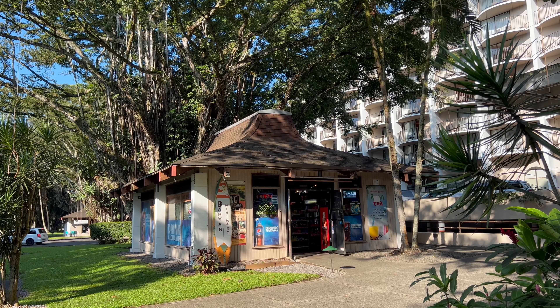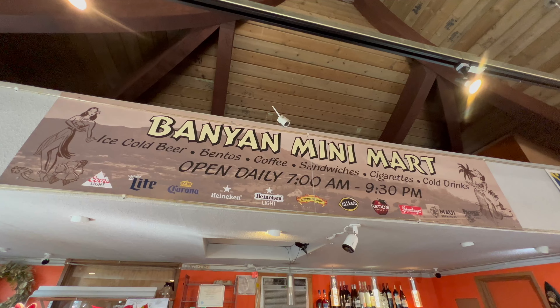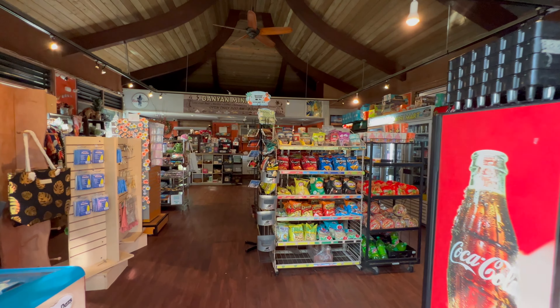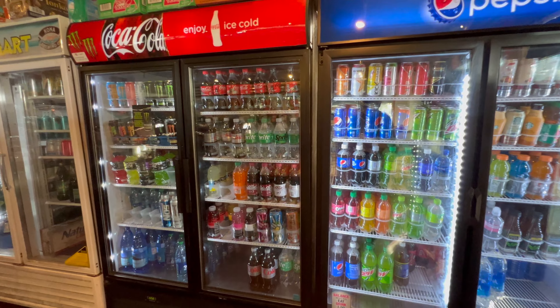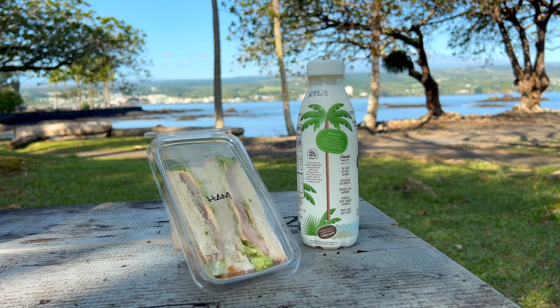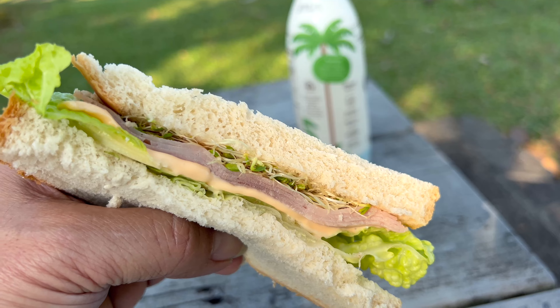A lot of families come here to swim and relax. There's a 20-foot tower to jump from, and people enjoy fishing. You getting hungry? Yeah, me too. Let's get something to eat from Banyan Mini Mart. This place is stocked with lots of omiyage, snacks, drinks, and freshly made sandwiches too. Ono-licious!